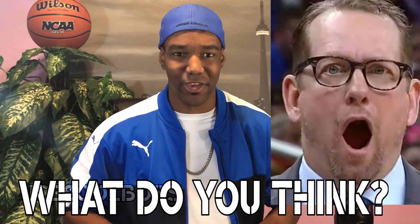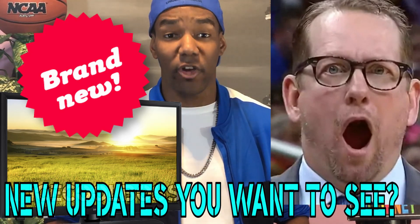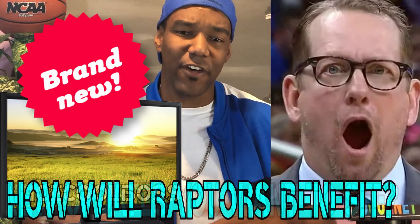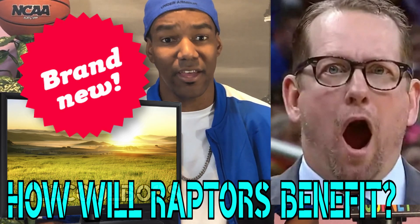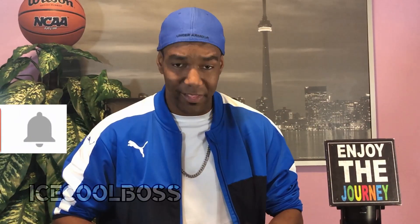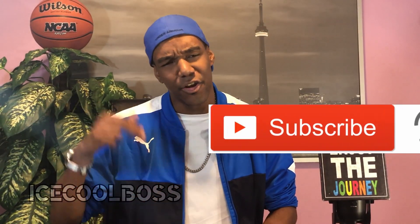What do you think about the new upgrades to Scotiabank Arena? What upgrades are you most excited about? Which upgrades would you like to see get more attention in future upgrades? And finally, how will these improvements benefit the Raptors in the years ahead? Let me know in the comment section down below. That's it for today's video — take it easy. Like, subscribe, hit that bell icon to be notified when I provide new NBA content.